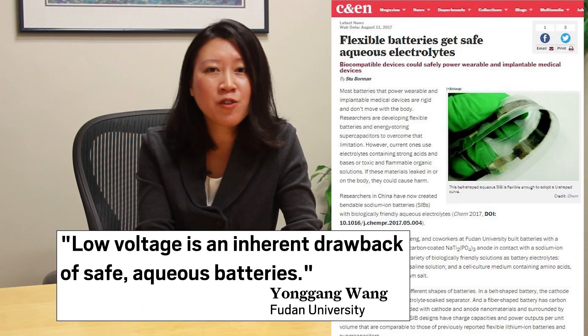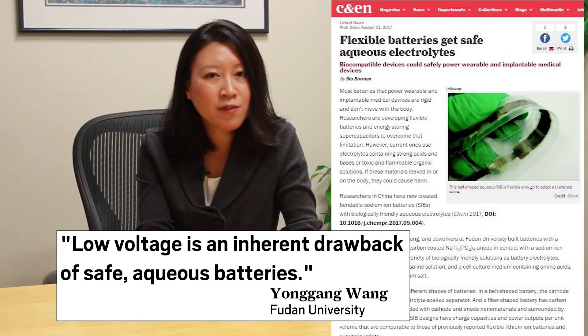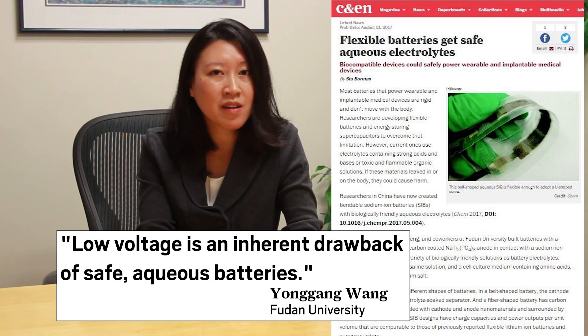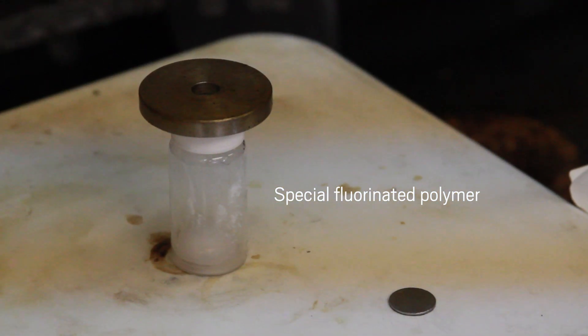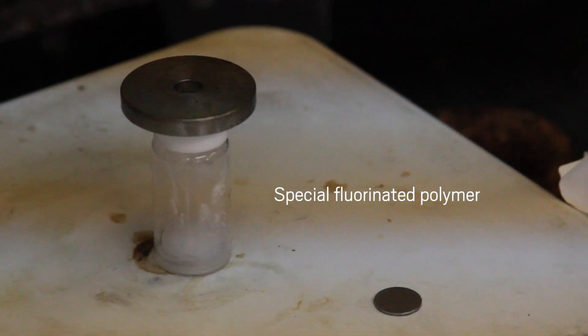In the past, battery researchers have struggled to reach this level with aqueous electrolytes. Above modest voltages, battery electrodes react with water, forming hydrogen and oxygen, and also decomposing the electrodes. The team overcame this problem by coating a battery's anode with a special fluorinated polymer. This hydrophobic layer protects the anode to keep it from reacting with water, and the coating is compatible with current battery materials.